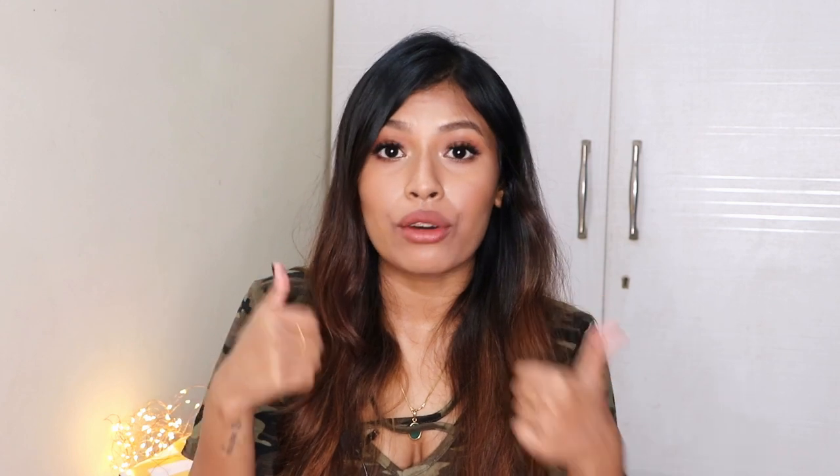That's it for this video, guys! I hope you enjoyed watching it. If you did, don't forget to like this video and subscribe to my channel if you haven't already. I'll see you guys in my next video — take care, bye!